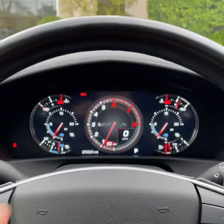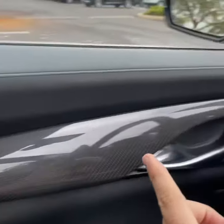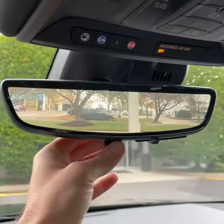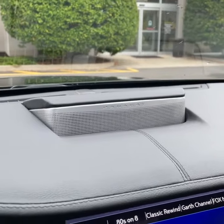Look at this gauge layout in the DIC — the V badging, carbon fiber background, insane. Genuine carbon fiber trim throughout. Rear camera mirror, adaptive cruise control, and a 36-speaker Panaray sound system. It's like you're sitting at a concert.